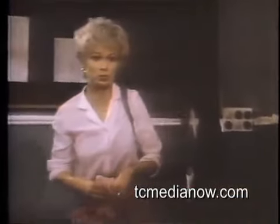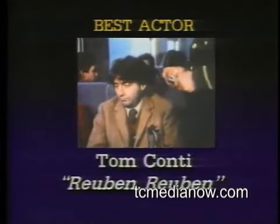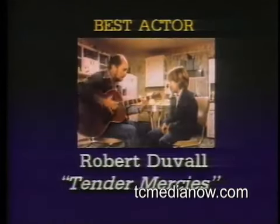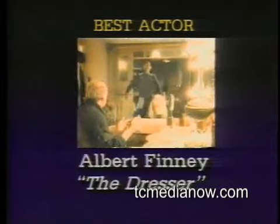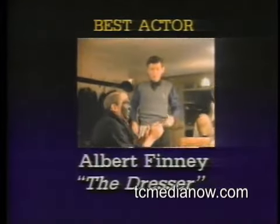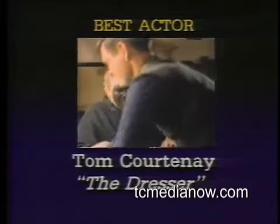Best Actor: Tom Conti as a roguish poet in Reuben Reuben; Robert Duvall as a country-western singer in Tender Mercies; Michael Caine as the man educating Rita in Educating Rita; and a delightful backstage double play for The Dresser — Albert Finney in The Dresser and Tom Courtenay as The Dresser.